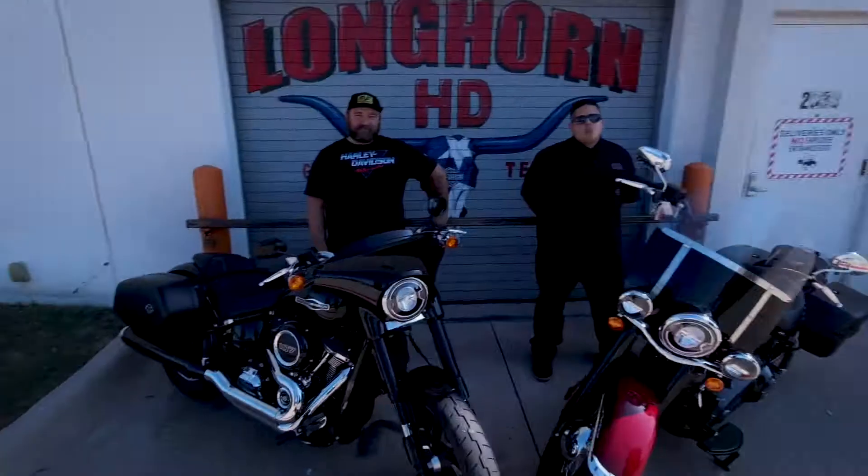Let's go ahead and start with Billy. Why did you pick the Sport Glide? Sport Glide, hands down. Saddlebags, fairing, convertible front end — it's got everything you need. You got the ultimate handling with the front end and the new Softail chassis. You want to go on a little bit of a trip? You got your bags. You want to run around town and go bar hopping? Bags pop right off, and so does the fairing. It's the sport experience.